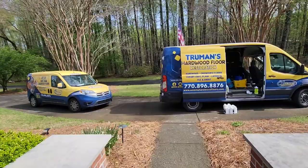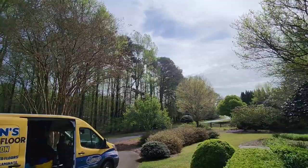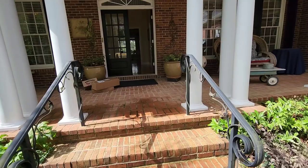Alright guys, so we are out here in the Canton, Georgia area, kind of closer to the Cummings area. This is Linda and her husband. I came out here about a month ago and gave them a quote to recoat their floors. When I came to do the consultation, she showed me — and I can see it — they've been putting Bona polish on the floor.